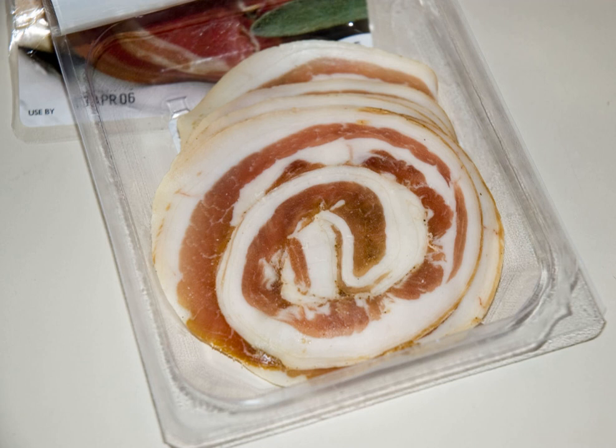There is also a version of arotolata to which capicola is added in the center of the roll. The rolled type is typical of northern Italy, while the flattened type is typical of central and southern Italy.